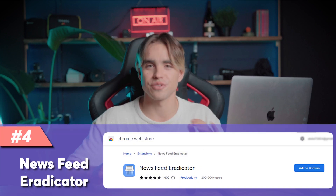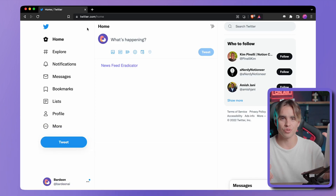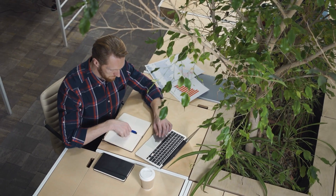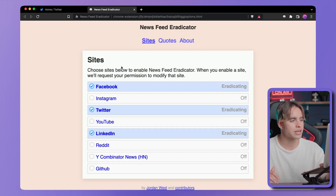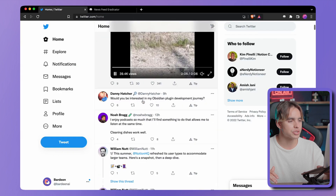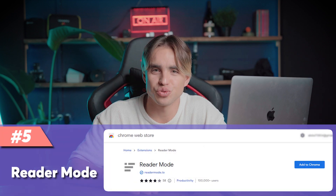Extension number four is called the Newsfeed Eradicator. If we go on Twitter, for example, all of the posts are hidden automatically. But if you want to allow yourself five minutes of browsing, you can click on the Newsfeed Eradicator, configure different social media platforms, and for Twitter allow the feed for five minutes. You can browse through it, and at the end of those five minutes it hides the feed automatically — this way you don't lose track of time and browse for hours.